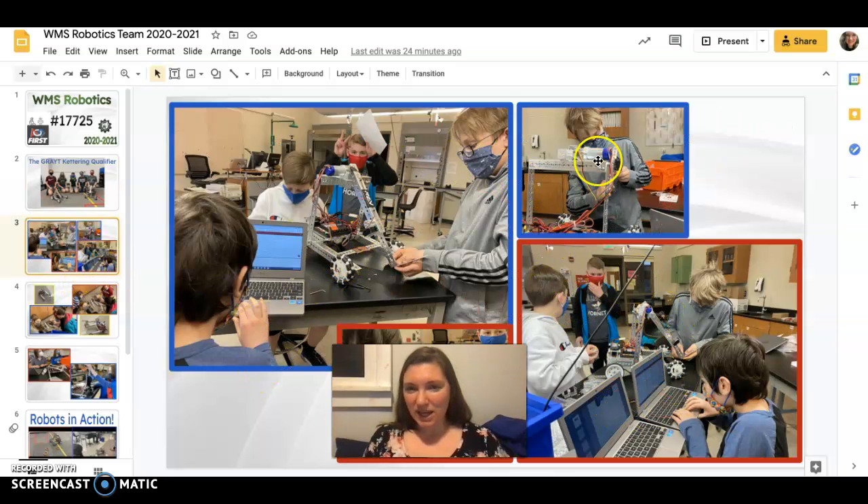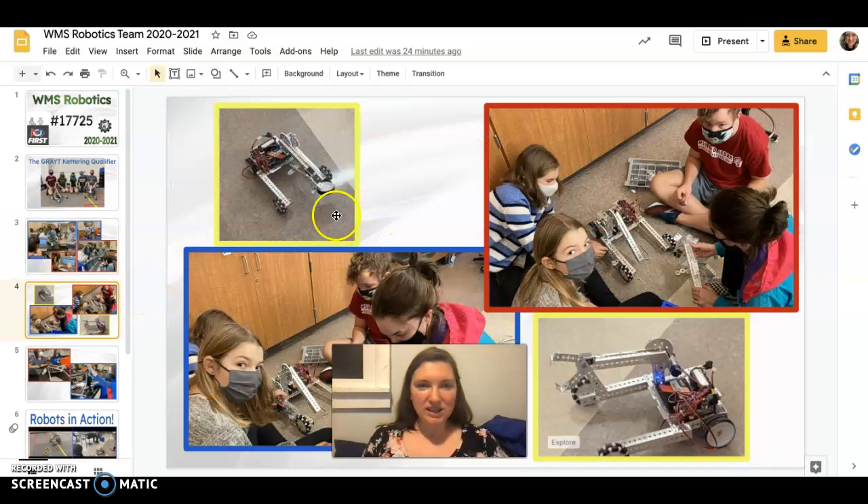Here are some shots of us working in the robotics lab, working on some robots and doing some programming. Here are some shots of another robot.